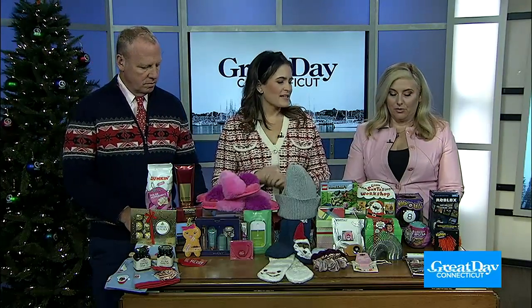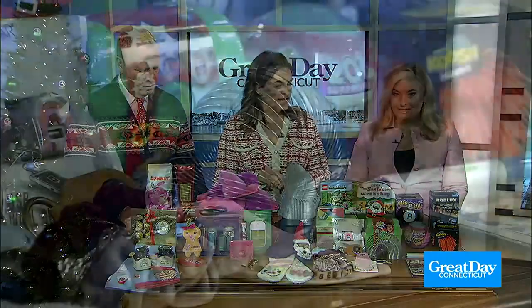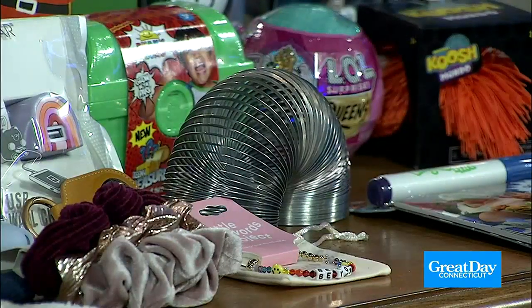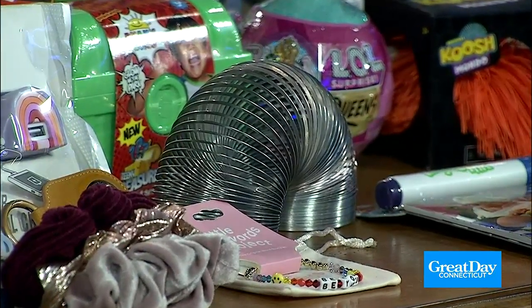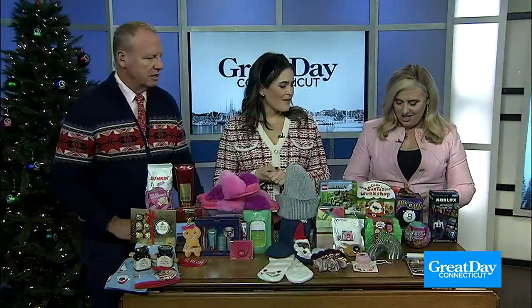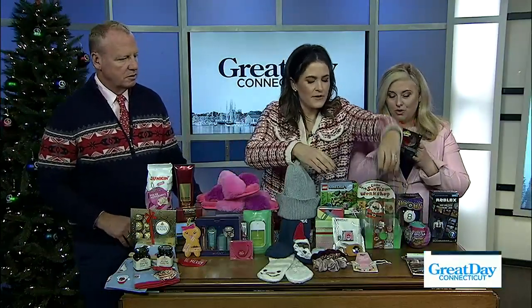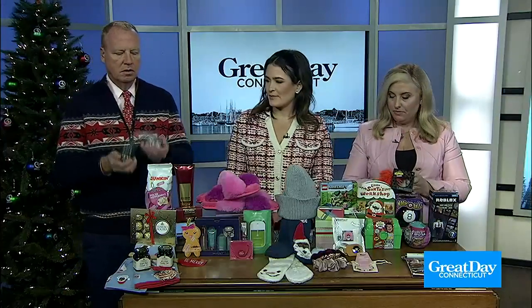So let's start with the kids over here. Can we start with the slinky? Everything is nostalgic now. Yeah, that's a huge trend — the return of all these retro classic toys. Slinkies, the koosh balls from the 80s — remember those? I love the koosh ball. I want to play with this. These are so fun. The whole family, honestly, will enjoy these on Christmas morning.